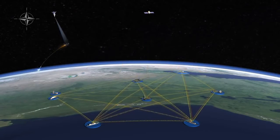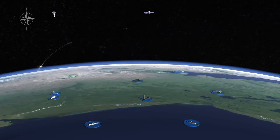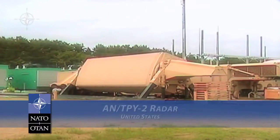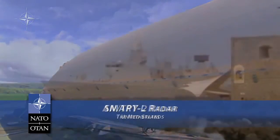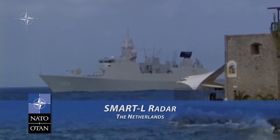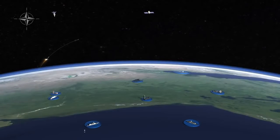As the hostile missile continues its ascent, the engine concludes its burn. At that point, the infrared satellite can no longer detect it. Long-range sensors, such as the United States land-based ANTPY-2 and the Netherlands sea-based Smart-L radar, then detect and track the missile, forwarding the information to the command and control system so that intercept solutions can be calculated.